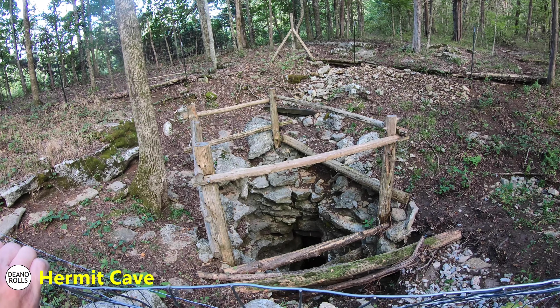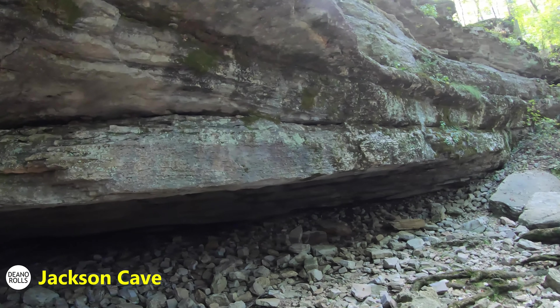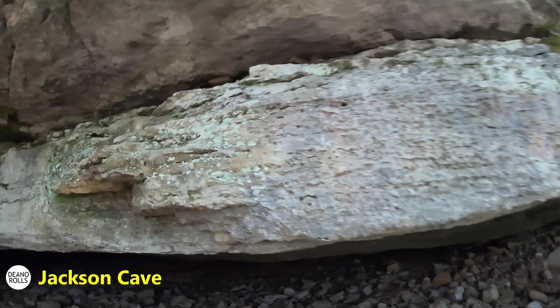This is the bigger of the two caves. We just walked over here to the stairs. Look at how far back it goes — shine your flashlight. This is a big cave.